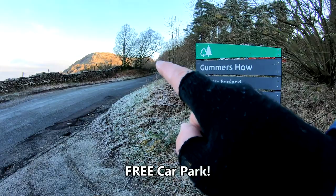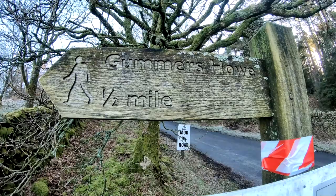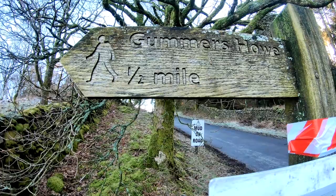We're heading straight over the car park, up the road a couple of hundred yards, and then we'll see a path and take it all the way to the summit. Nice short walk today, looking forward to it. About 150 yards up the road, see the signpost — Gummer's Howe, half a mile — and straight through the gate.